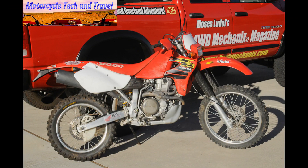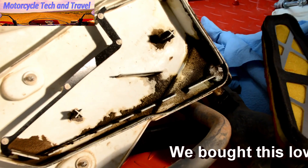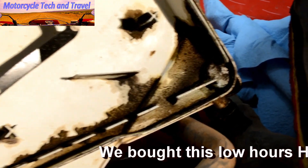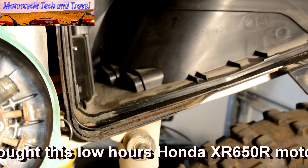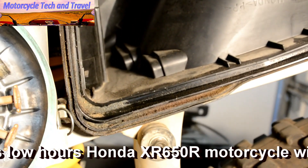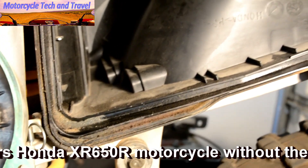This iconic motorcycle had very low hours on it but suffered from a common malady: poor air filtration, which had allowed dirt and debris to get into the upper cylinder. The air box and the filter were not sealing properly, a problem for dirt motorcycles.